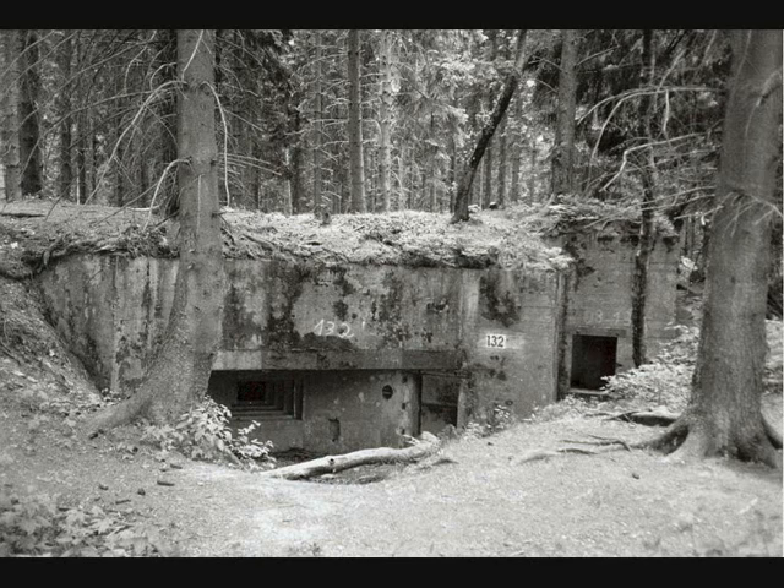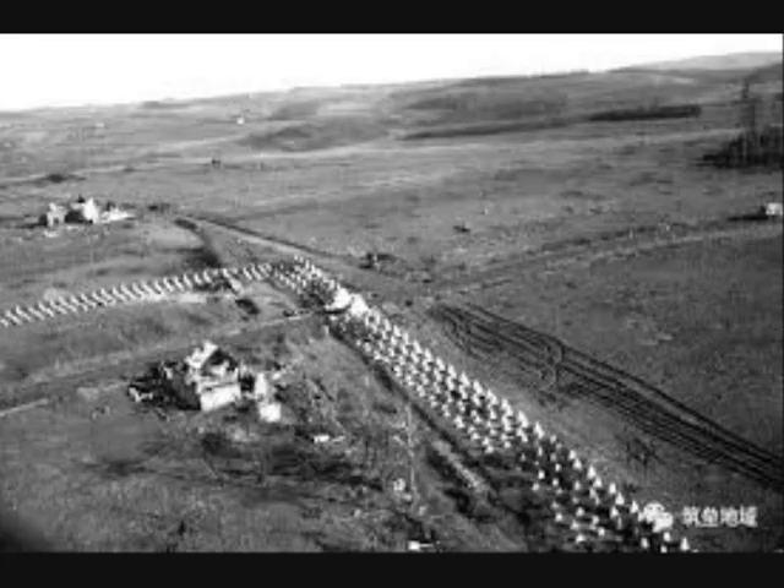The only way to take those pillboxes was for infantry to get behind them and attack the rear entry. But behind the first row of pillboxes and Dragon's Teeth there was a second, and often a third, and sometimes even a fourth.